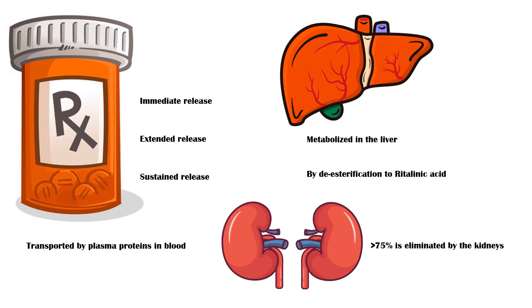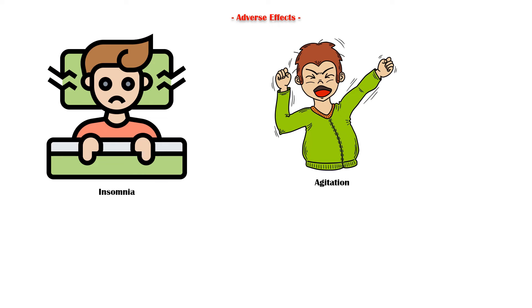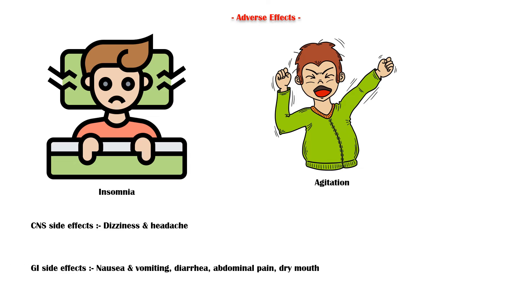More than 75% of the drug is eliminated by the kidneys. Insomnia and agitation are the commonest adverse effects of methylphenidate. Central nervous system side effects such as dizziness and headache may also occur. Gastrointestinal side effects include nausea and vomiting, diarrhea, abdominal pain, and dry mouth.